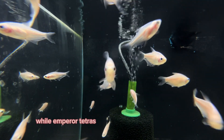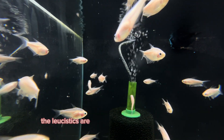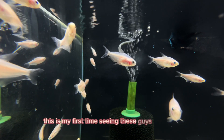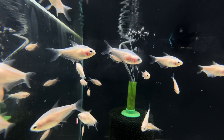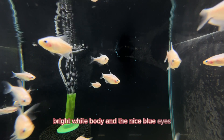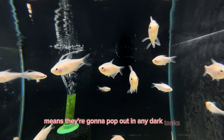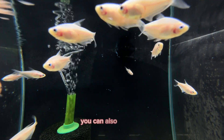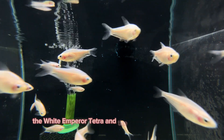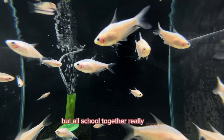While Emperor Tetras have been around in the hobby for years and years, the leucistic variety is something that is relatively new, so this is my first time seeing these guys in person. I do quite like having the bright white body and the nice blue eyes — it means they're going to pop out in any dark tank. You can also do a mix of the Black Emperor Tetra, the White Emperor Tetra, and the Classic Emperor Tetra for fish that are going to look different but all school together really nicely.